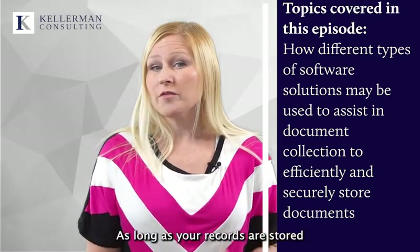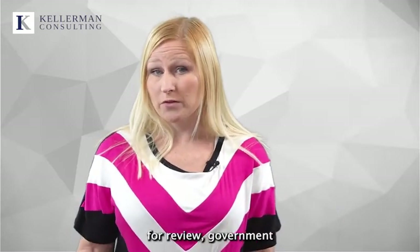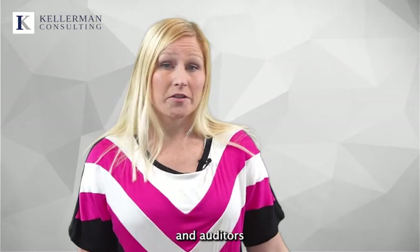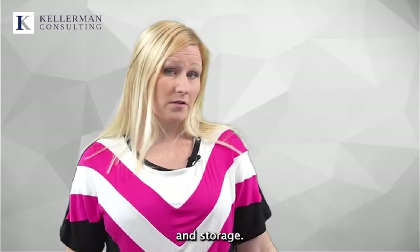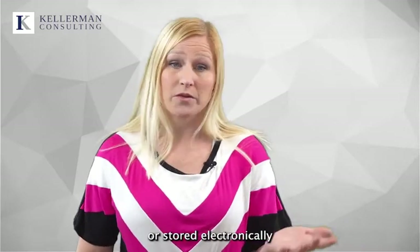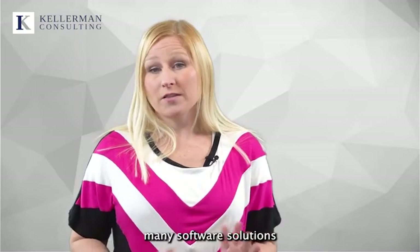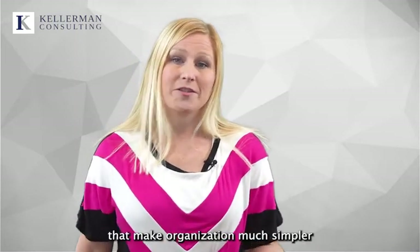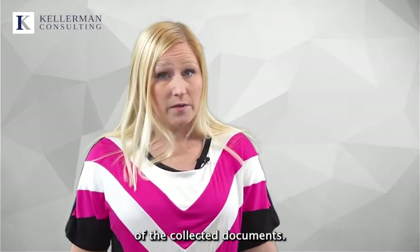As long as your records are stored securely, maintained, and available for review, government regulators and auditors do not currently require a certain method of document collection and storage. Documents may be printed out as hard copies or stored electronically, as long as they are organized for ease of use. There are many software solutions that make organization much simpler and aid in quick searches of the collected documents.